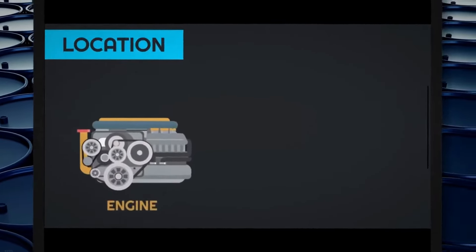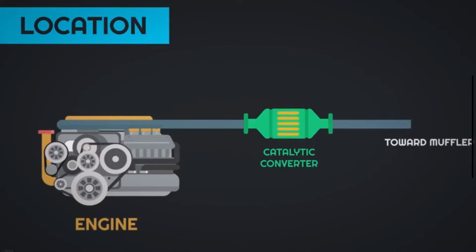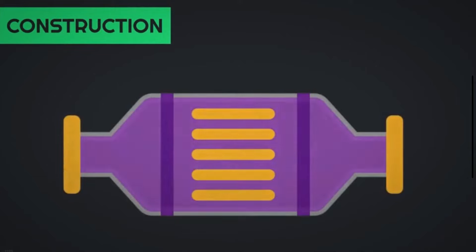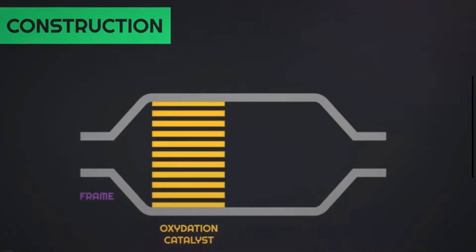A catalytic converter is an exhaust emission control device used in the exhaust system of vehicles to reduce harmful emissions. It is an essential component in modern automobiles, especially those with internal combustion engines that run on gasoline or diesel fuel. It is installed into the front part of the exhaust system of a vehicle, close to the engine.